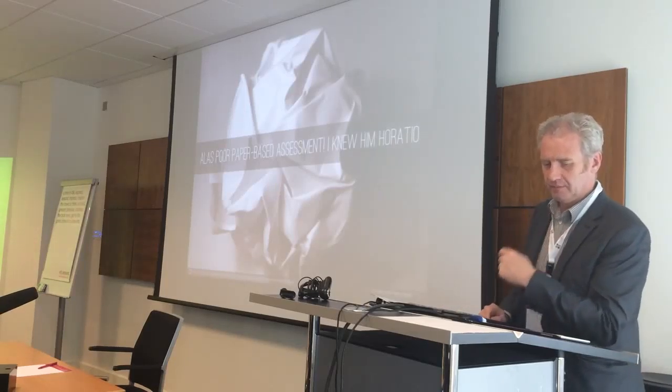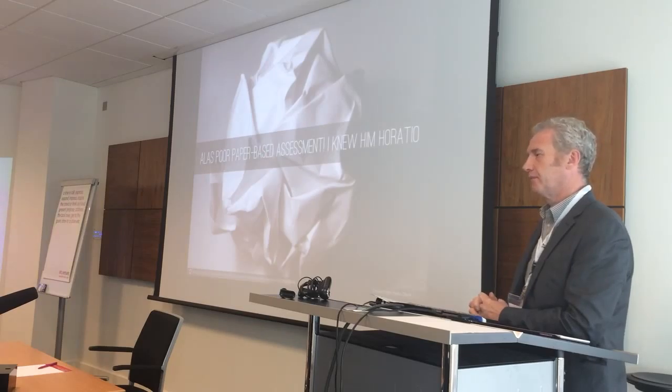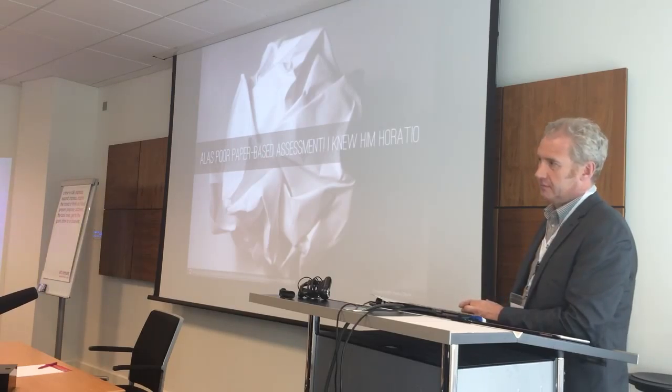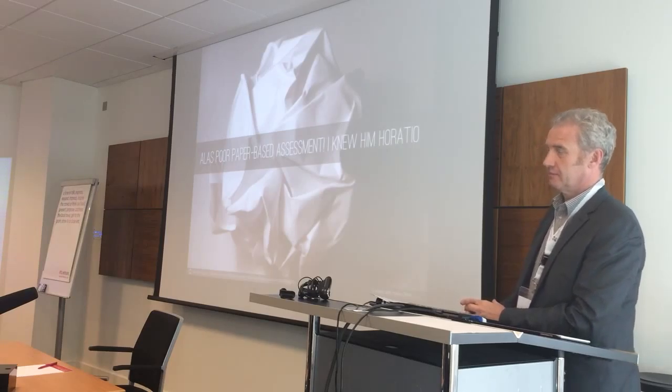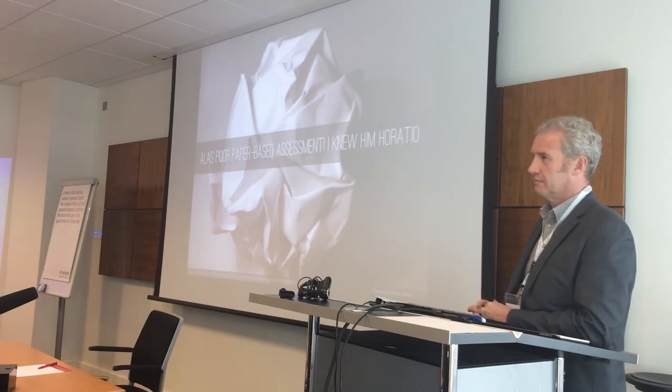I think some people are maybe still running some conversations over coffee, but I really want to try and keep as near to time as we can. So I'd like to introduce Andrew Lilly from the University of Leicester, and he's going to tell you a little bit about how they're rolling out with their programme there.